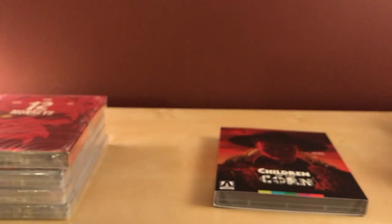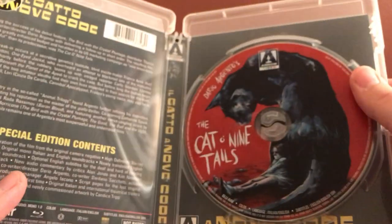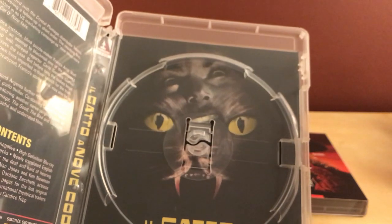Let's do Cat O' Nine Tails. I almost forgot the tab again — there it is. Okay, got it. As expected it's just the disc. The alternate artwork is called Il Gatto a Nove Code.